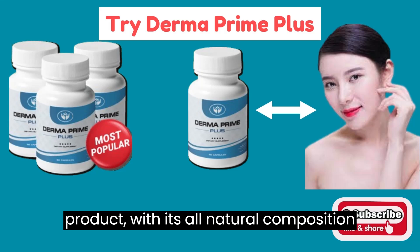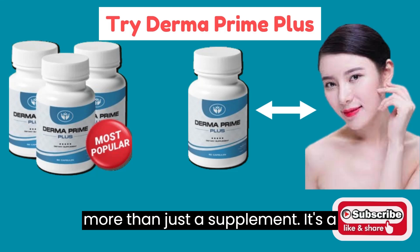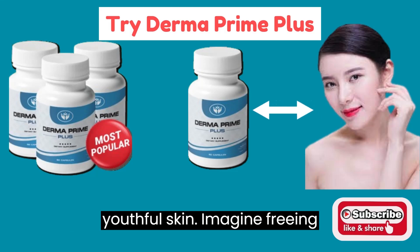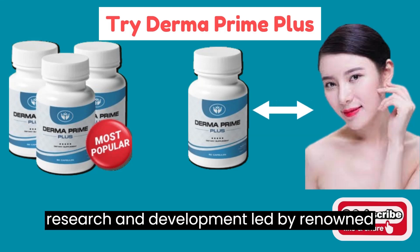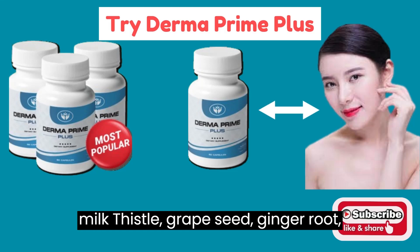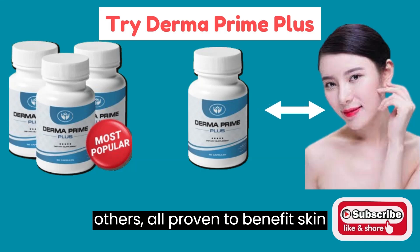This product, with its all-natural composition and carefully selected ingredients, is more than just a supplement — it's a powerful ally on the journey to radiant, youthful skin. Derma Prime Plus isn't just another product on the market; it's the result of years of research and development led by renowned Dr. Ali Ray. This unique formula is made up of ingredients such as milk thistle, grape seed, ginger root, dandelion, chicory, jujube, and others, all proven to benefit skin health.